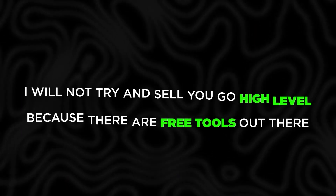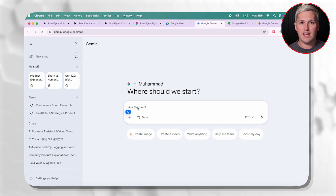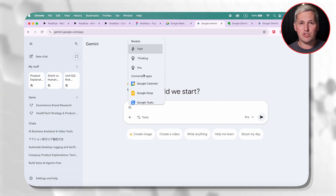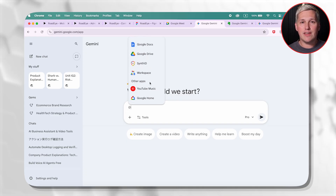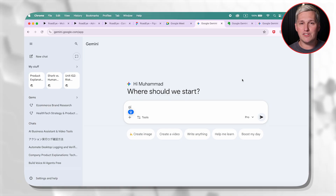And no, I won't try and sell you GoHighLevel because there are free tools out there now that do the same thing just as good. So here's the deal. Up until now, Gemini could connect to your Gmail, your Google Calendar, your Drive, and your photos, but it was clunky. You had to tell it where to look every single time.